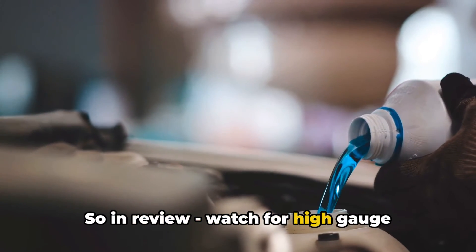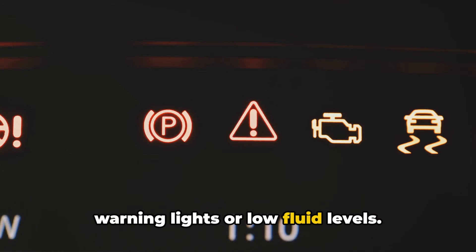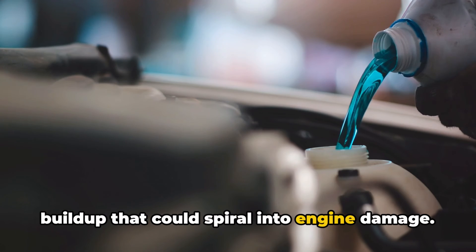So in review, watch for high gauge readings, visible steaming and vapors, cabin heat loss, engine noise changes, warning lights, or low fluid levels. Be aware of fan issues, leaks causing low coolant, bad thermostats or water pumps, and blocked airflow causing rapid heat buildup that could spiral into engine damage.